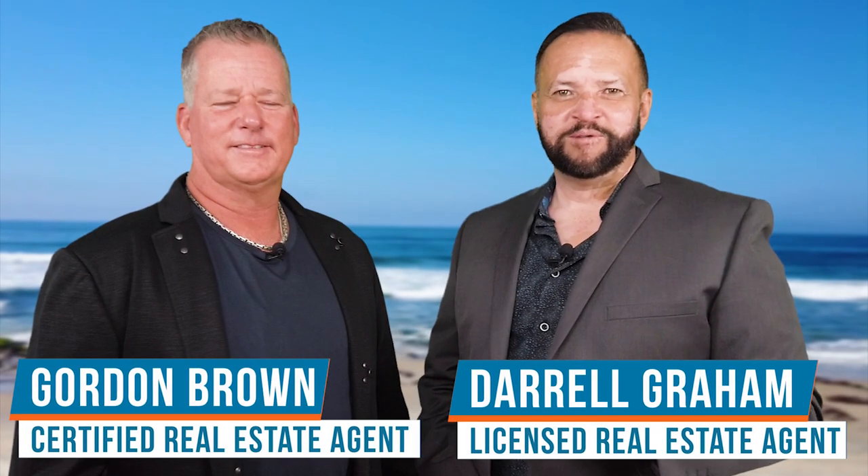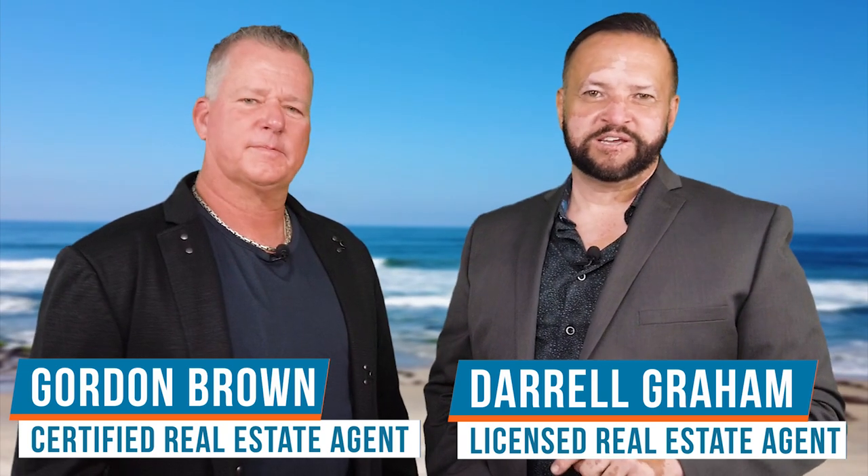Hey everyone, Daryl Graham, Baja123 here. I'm with my buddy Gordon Brown, also from Baja123. And we're here to talk to you about a great listing of ours.